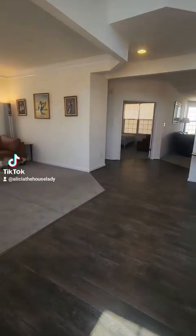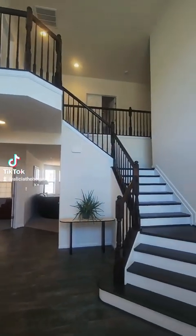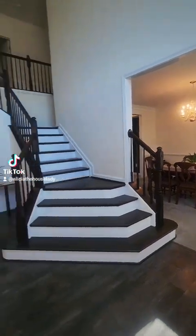Wow, this gorgeous spacious two-story foyer area is truly inviting. Look at that staircase. The dark hardwood flooring makes for easy cleanup when needed.